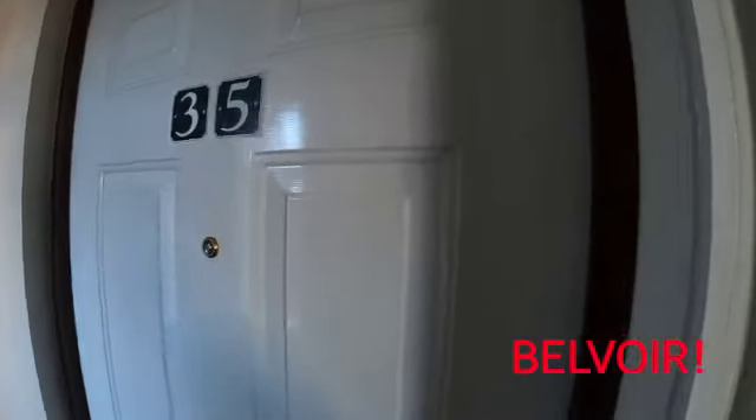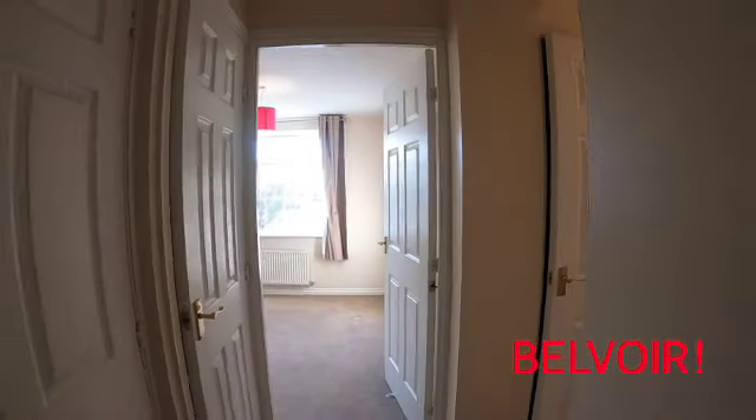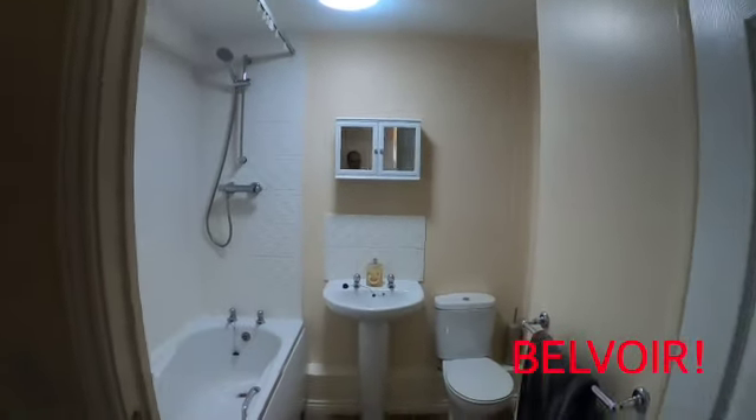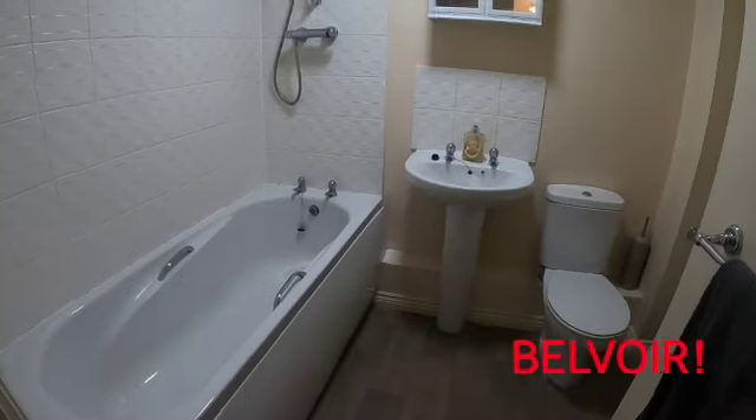So it's on the first floor. As we go in, we've got a great hallway which just bends around to the right. Just to the left is the bathroom, which has a shower and a bath. Really good size.